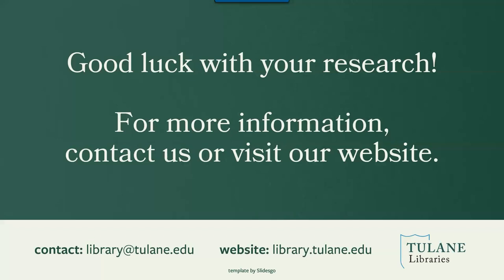Good luck with your research. For more information, contact us or visit our website at library@tulane.edu or library.tulane.edu.